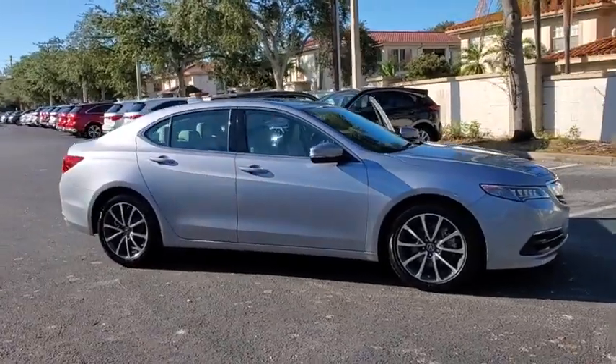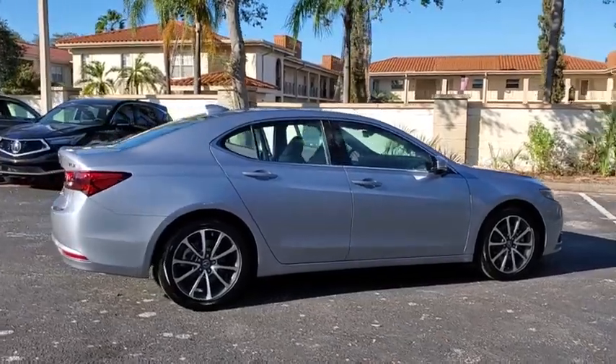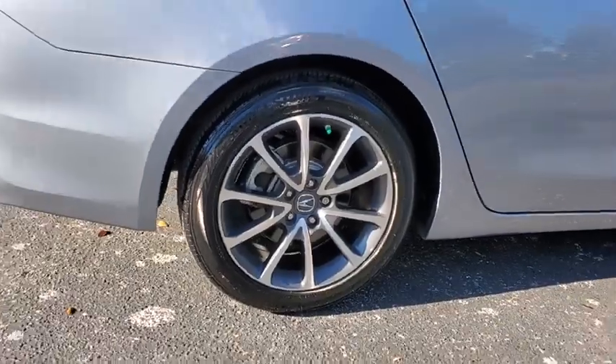Come test drive the 2016 Acura TLX. The Acura TLX impresses drivers with its nimble handling, great fuel economy, and long list of high-tech features.